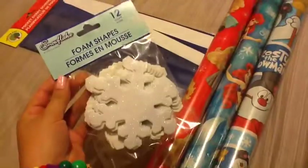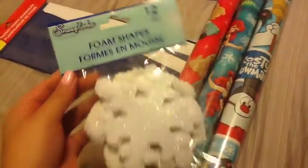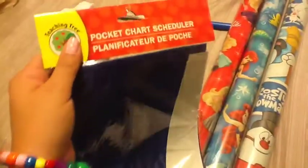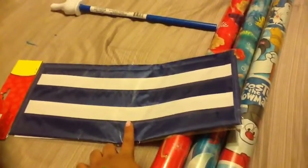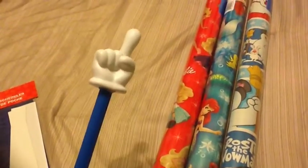I also found these snowflake foam shapes — they come in a pack of 12 and I thought they were really cute for a craft or something for Christmas. I also found a pocket chart scheduler. I'm not sure exactly what I'll use it for, but I had seen them at Target, missed out when they sold out, and I'd been looking for one. I finally found one at the Dollar Tree.